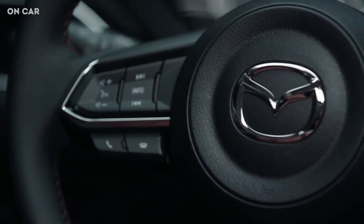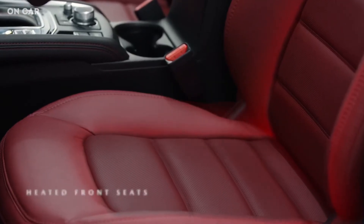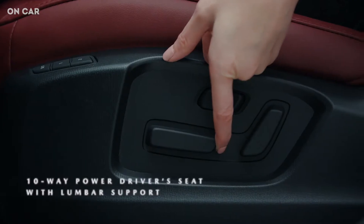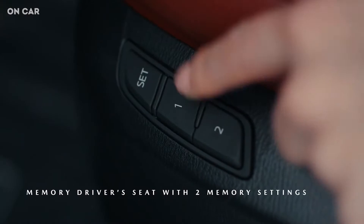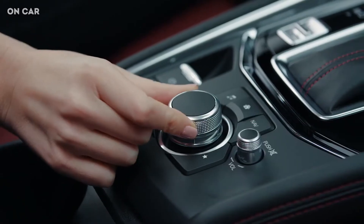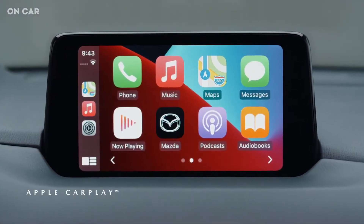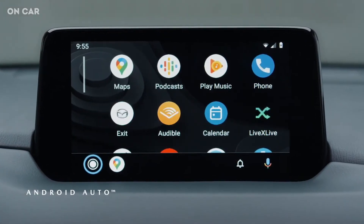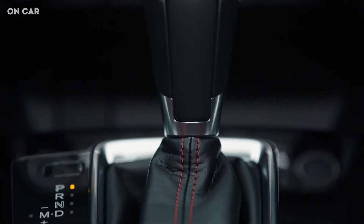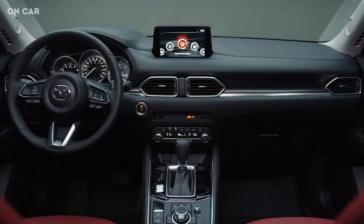The Kuro Edition CX-5 also includes functional features such as heated front seats, heated steering wheel, 10-way power driver's seat, memory driver's seat with two profile settings, 6-way power front passenger seat, and the Mazda Connect infotainment system with Apple CarPlay and Android Auto compatibility. The net result is an interior that feels as special as the exterior, seamlessly applying the finishing touches to the Kuro Edition CX-5.